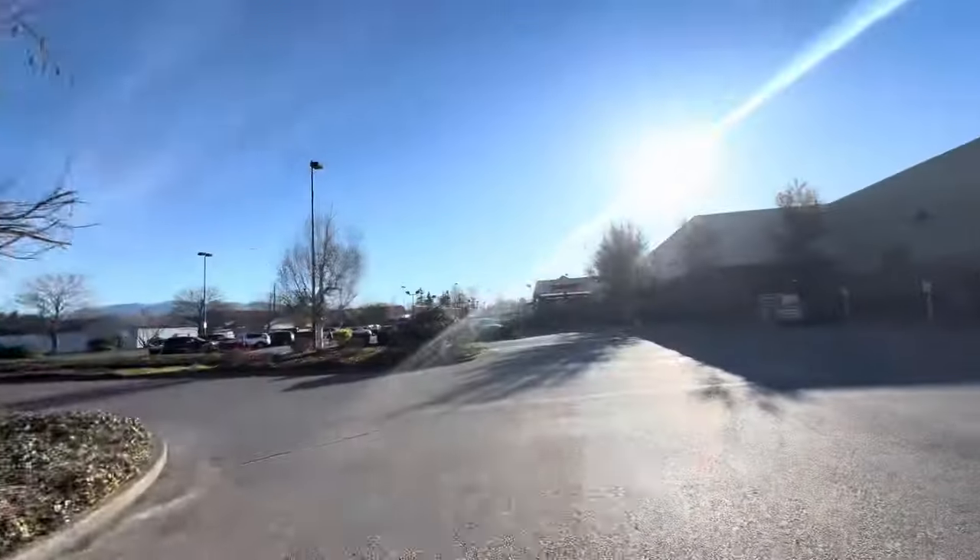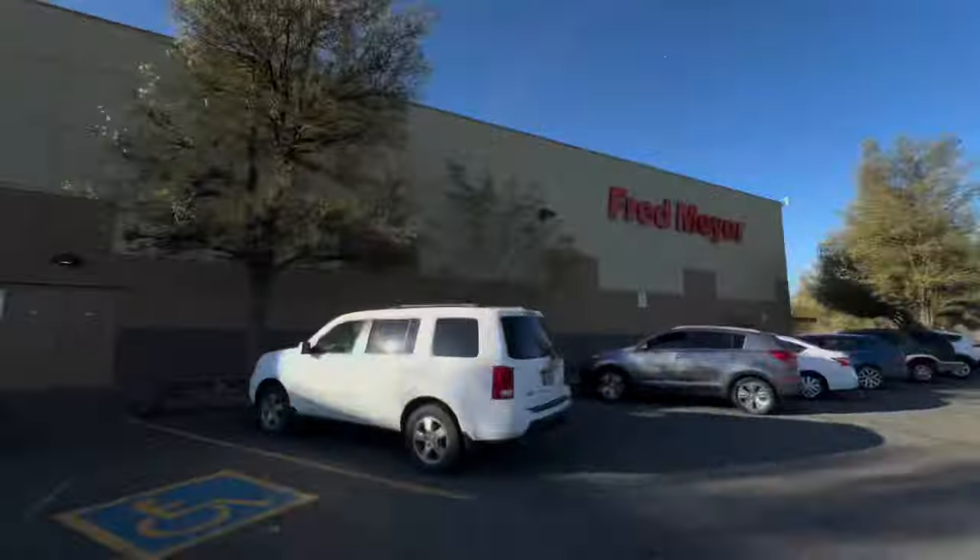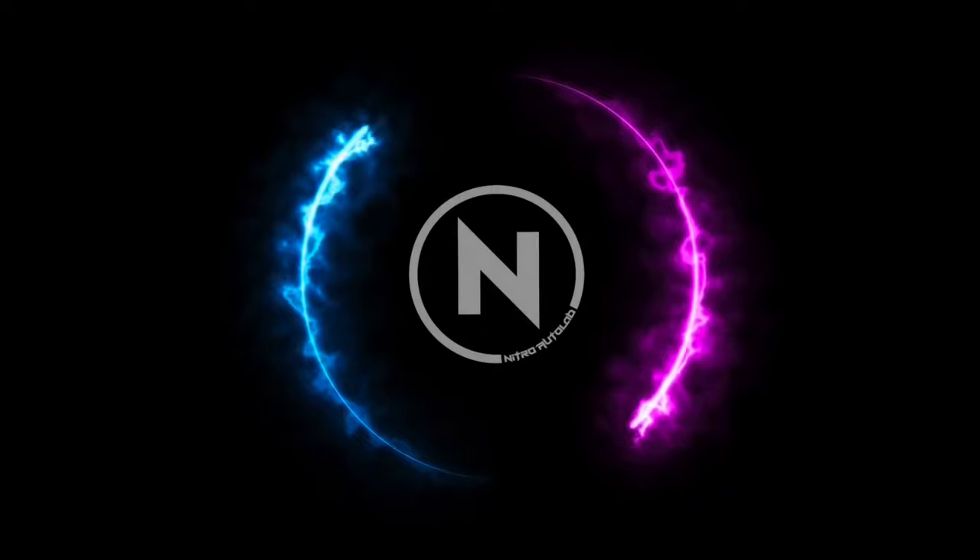What's up everybody, we are back with another video — it's actually me today, Carmen's back at the house doing a little bit of cleaning, getting things ready for Easter. Anyways, we are here at Fred Meyer. We gotta switch it to track mode — let's go!